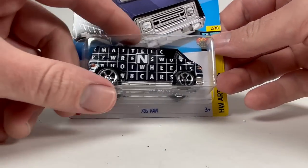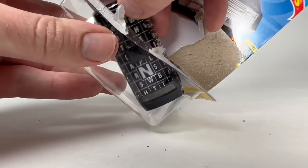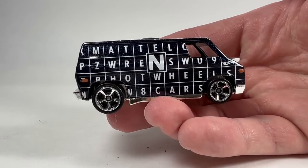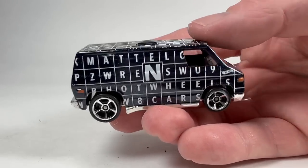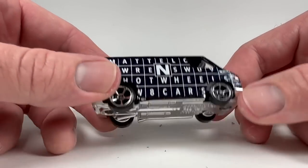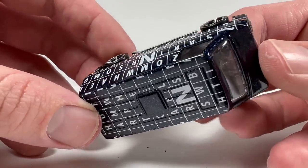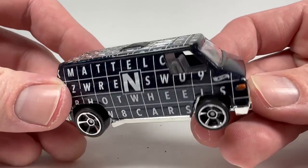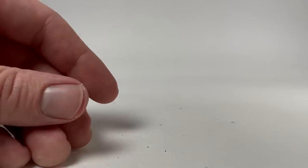We've got the Super Van — 70s van, gone under a couple of names. It's a Dodge. This is in the art car series where they focus on one letter — it's kind of got a word search thing going on, reading 'Mattel Hot Wheels Cars.' I think it was released in white and also as a Zamac — I don't think I have that one. And then this one in a metallic dark blue.